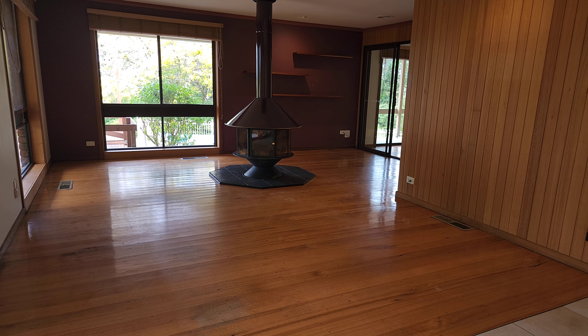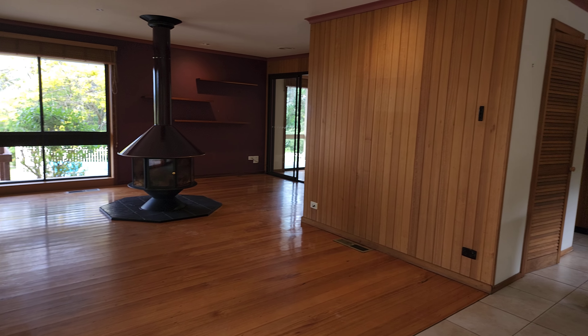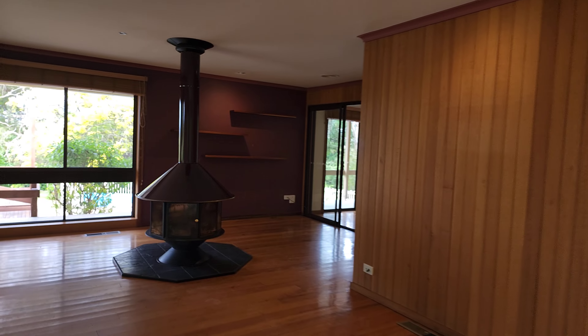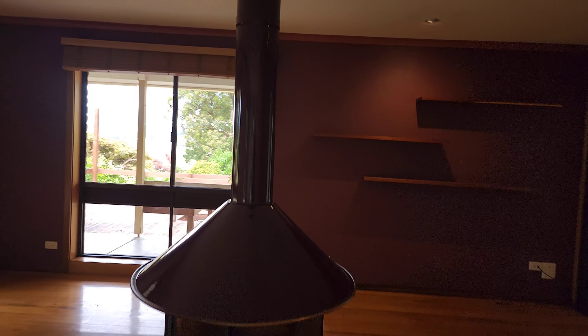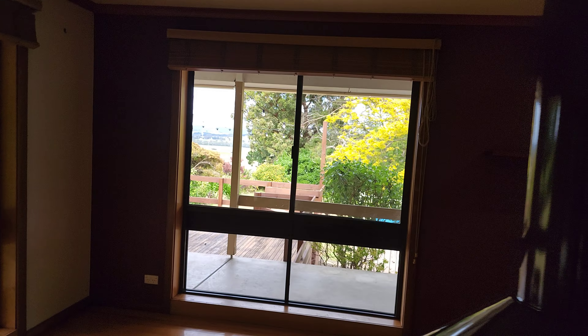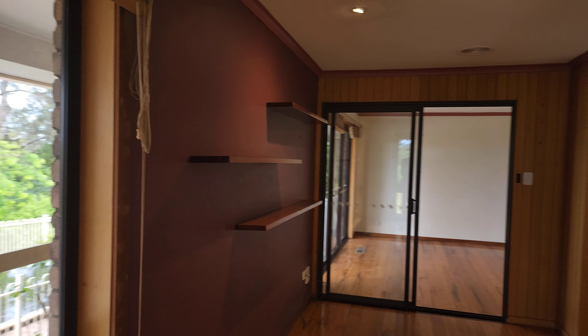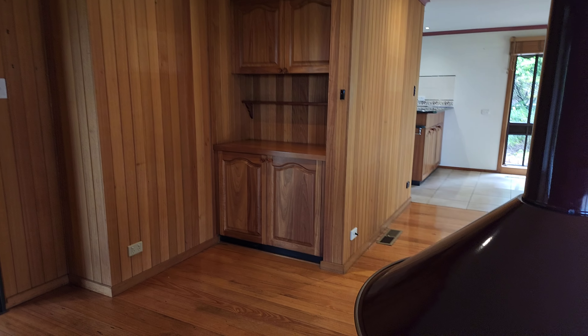Everything's electric, hence the solar panels. There's a sliding door out, and then you've got this magnificent round fireplace for good ambience in the wintertime — they probably did that because that's where the view is, so you'd sit around the fire looking out to the view. There are timber shutter blinds, shelves on the wall, and a little built-in bar area and library.